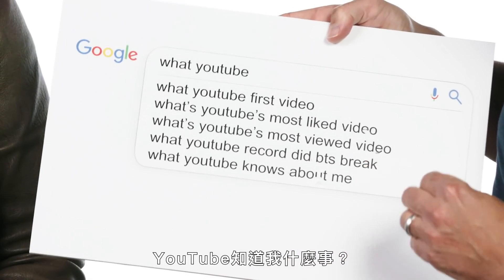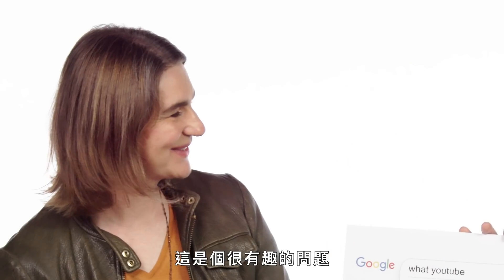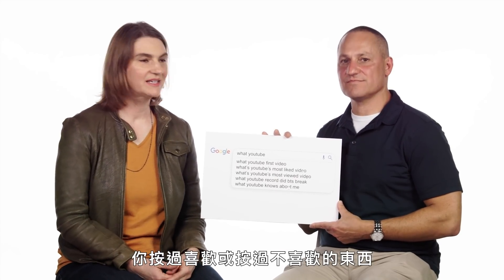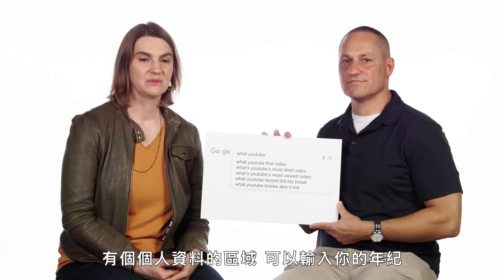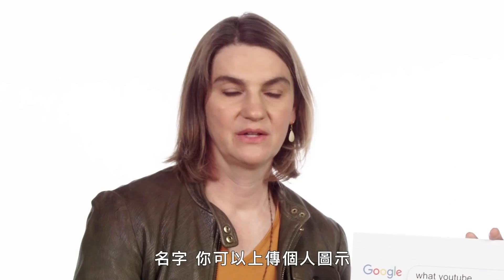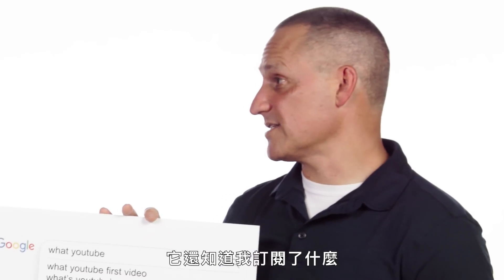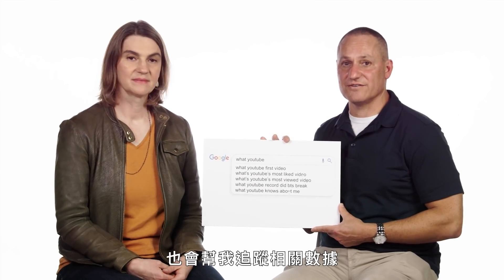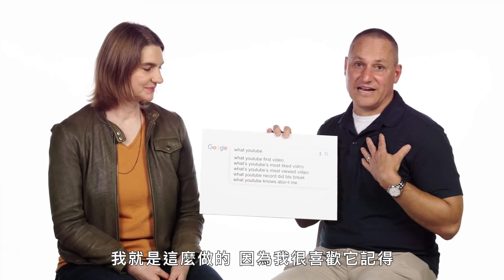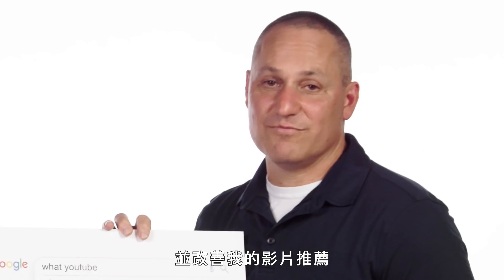What YouTube knows about me? YouTube typically knows the videos that you've watched, the things that you've liked and disliked. You have a profile — you can enter things like your age, your name, put in a profile picture, look at your watch history. It knows what I subscribe to, what I've uploaded. You can change your settings to have it store the data forever, and I do that because I really like it to remember which things I liked and which things I didn't like to improve my recommendations. But if you ever decide you don't want it to have that data anymore, it's very easy to delete it.